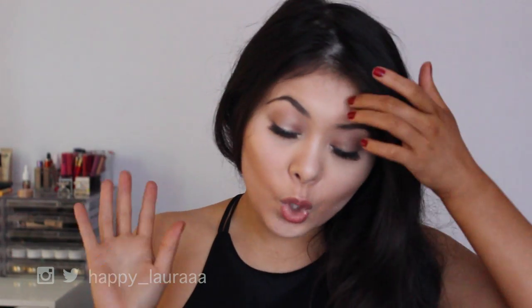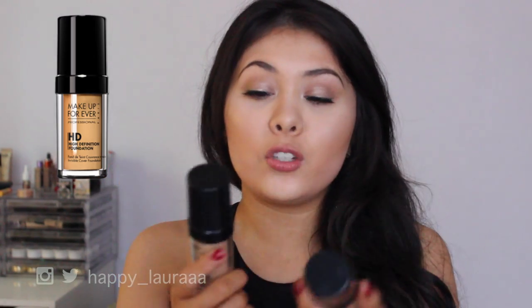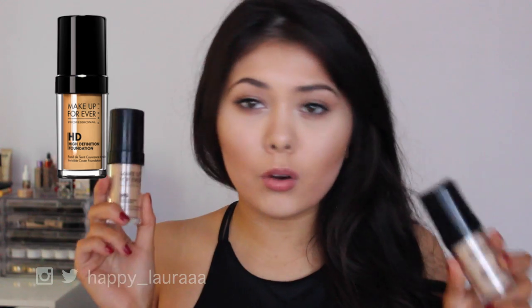Next I want to talk about the Makeup Forever HD Foundation. I don't want to talk about it too long because rumor has it this is being discontinued, which terrifies me. I love this foundation so incredibly much — it photographs beautifully, it's HD, it lasts a long time, and it has medium to buildable coverage. No SPF in this one either. I own two shades and it is just ridiculously beautiful.